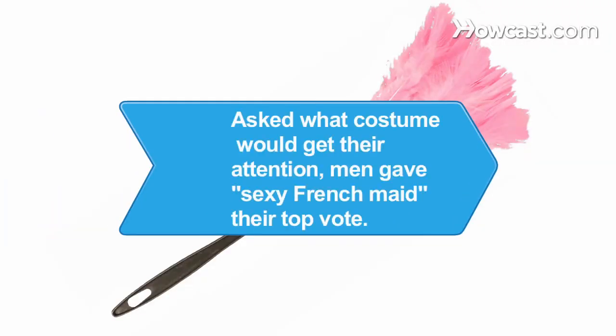Did you know? When asked which Halloween costume for women would get their attention at a party, men gave "Sexy French Maid" their top vote.